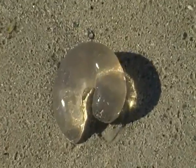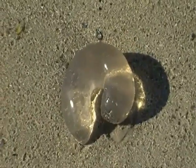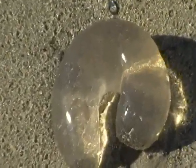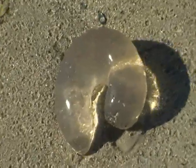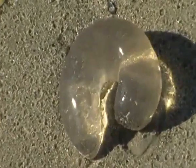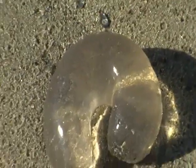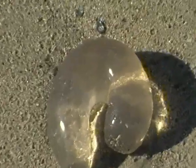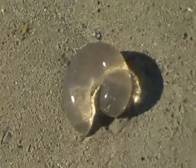G'day folks, just a quick little interest clip. I don't want to bore you with this, you've probably all seen these before. They're a beautiful item that the sea kicks up. You find them on the high tide mark. These glass-like, opaque, jelly-like objects.